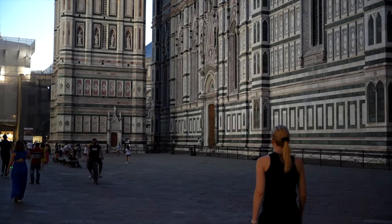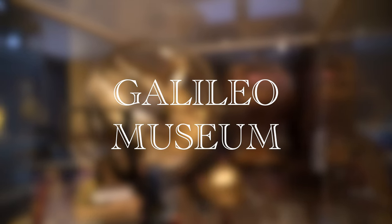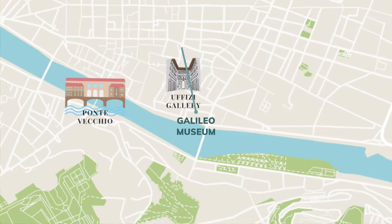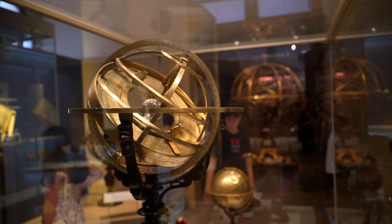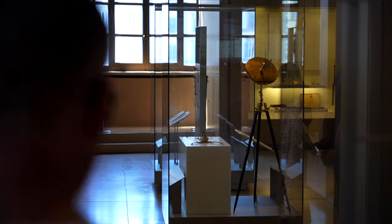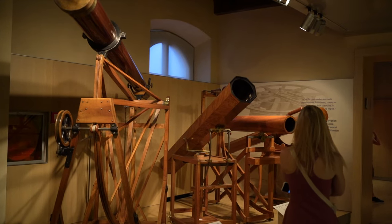Next on our list is to visit one of the most interesting museums in Florence — the Galileo Museum. Located in the heart of Florence, just a short walk from many of the city's key attractions, this museum is dedicated to Galileo Galilei, one of Italy's most famous scientists. Inside, you'll find incredibly intricate scientific tools, maps, and experiments used by Galileo himself, as well as other leading scientific figures.